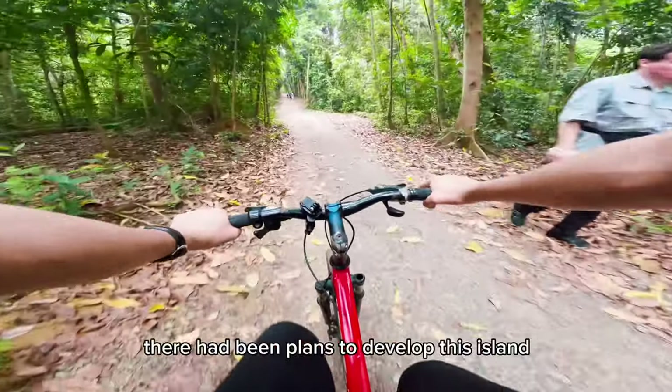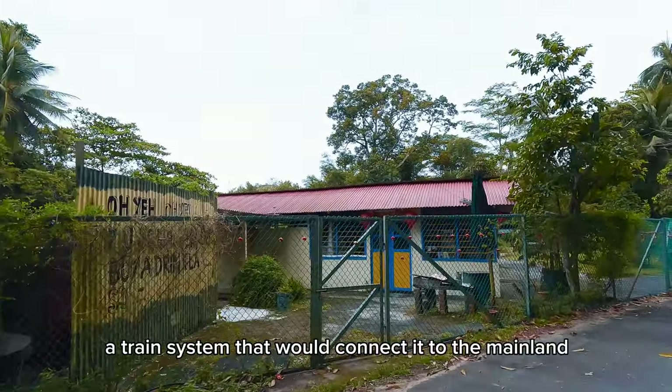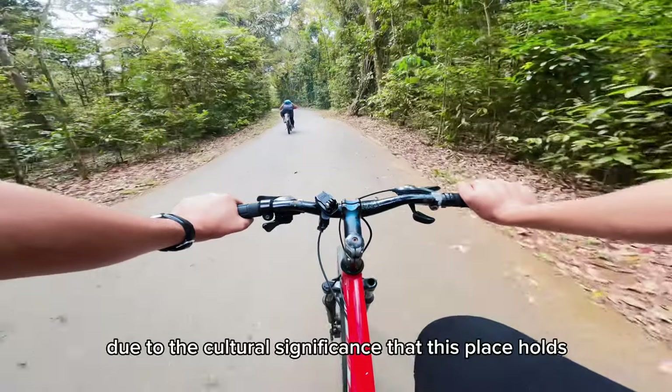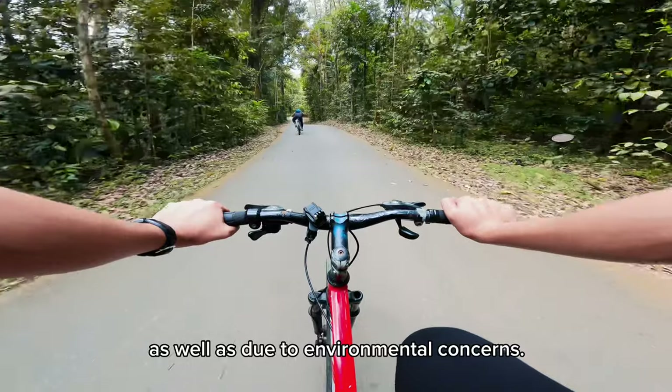Over the years, there had been plans to develop this island, such as building a train system that would connect it to the mainland, as well as setting up apartments here. But these plans were not carried out, due to the cultural significance the place holds, as well as environmental concerns.